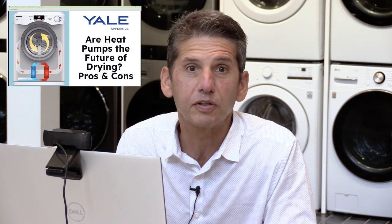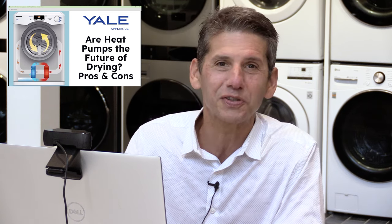Heat pumps have become very popular. There are some pros and cons that you should be aware of, so we put that on this presentation so you get to know both. Let's get started.